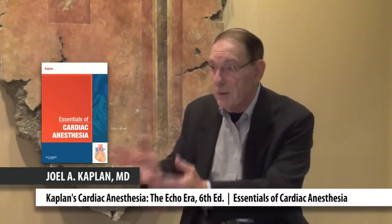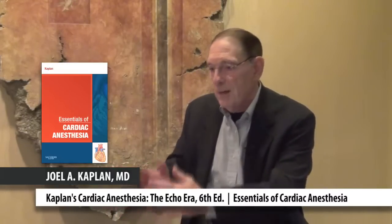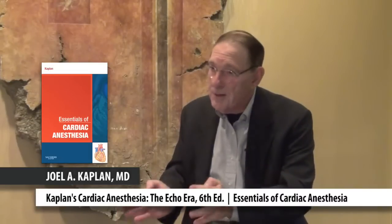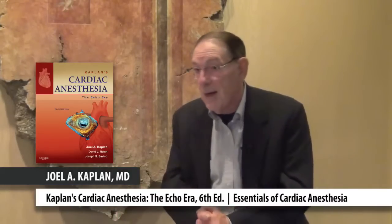Somebody who's going to practice anesthesia for cardiac surgery really has to be familiar with all levels of the material, and we have different people on the anesthesia care team — nurse anesthetists, physician's assistants, residents, advanced fellows, and practitioners. We've taken the clinical material and put it in a smaller book called The Essentials of Cardiac Anesthesia. If you do this only occasionally or as a junior member of the team, The Essentials book might be enough for the first couple of months. As you get more experience, or if you do this more often in private practice, you're going to want the big new sixth edition with all the information.